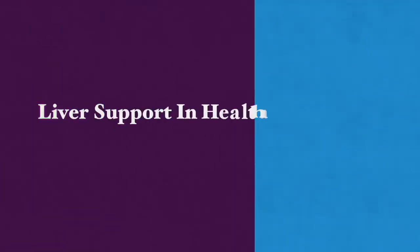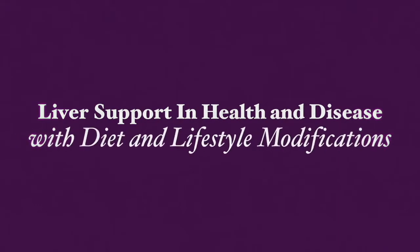Hi, this is Gali Gopar. Thank you very much for joining me today. I'm going to be talking about liver support in health and disease with diet, supplements, and lifestyle modifications.